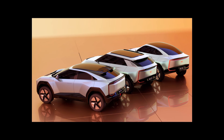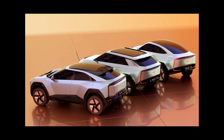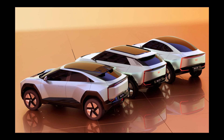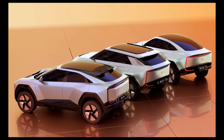A year later, the Mahindra BE.07, with a length of 4565 millimeters, will appear, followed by another cross-coupe, the BE.09, about which the Indians have not yet said anything.